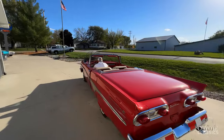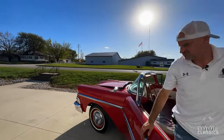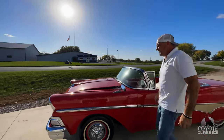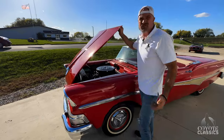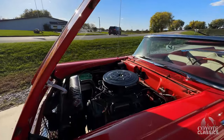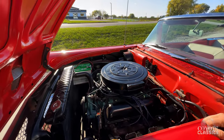The retractable top works excellent. I put it up and down twice when I did my photos. Just a good-looking car. It's what I call kind of a project driver — you drove it home. It's gonna need a few little things yet, but the previous owner took it to parades, that kind of thing.